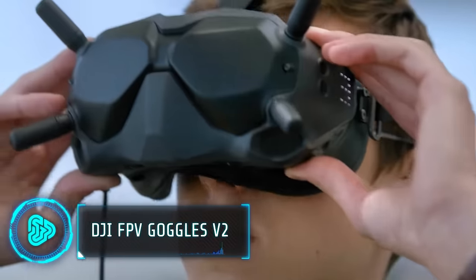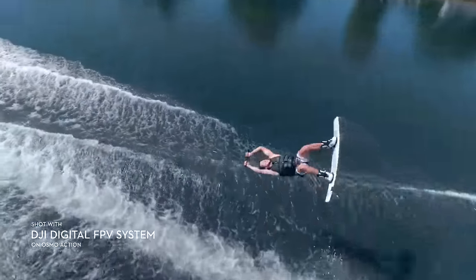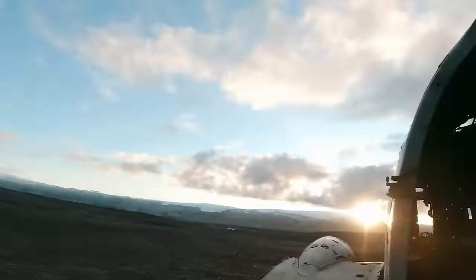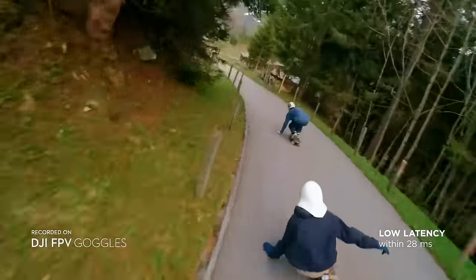Have you ever thought about how the birds see the world? These innovative goggles can help you experience the thrill of flying in the air. The goggles offer a crystal clear 150-degree field of view and smooth 120fps video transmission for a real-time piloting experience.